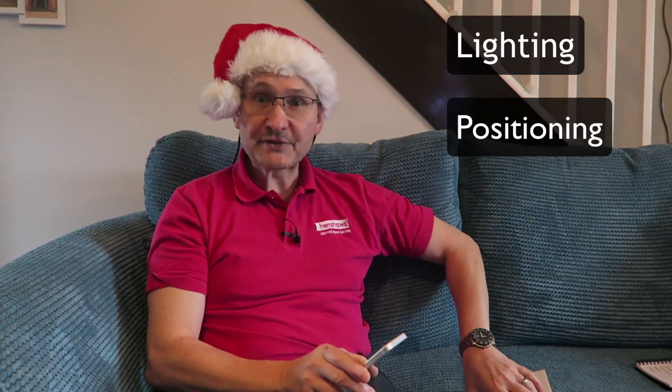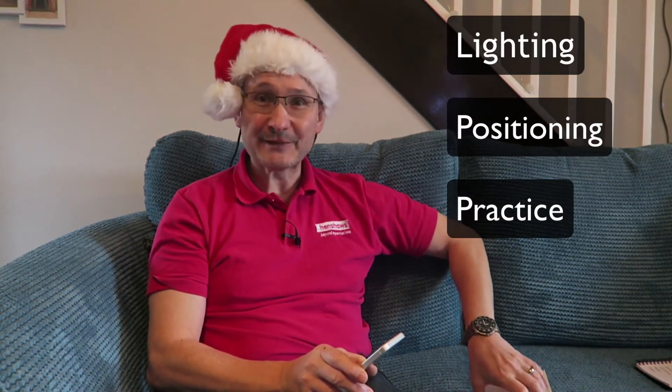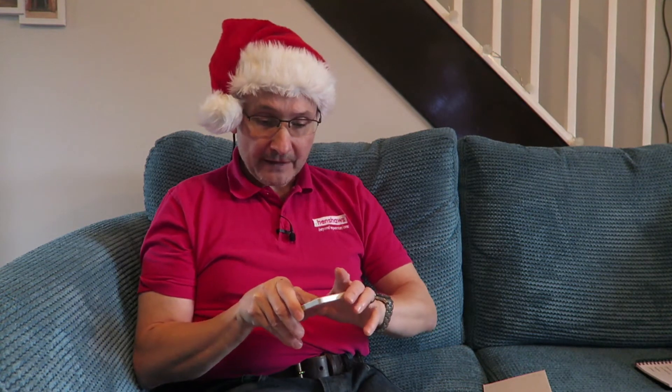One of the things you've got to be mindful of is lighting, positioning, and practice. Carrie told me about that — it's all about practice, positioning, and lighting. We've got okay lighting here, and I'm literally hovering my iPhone over the text.